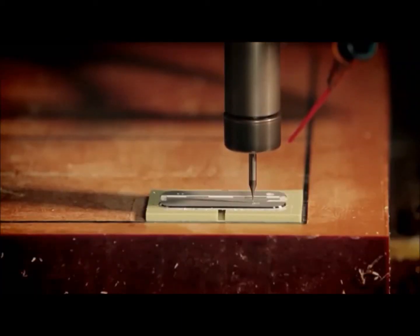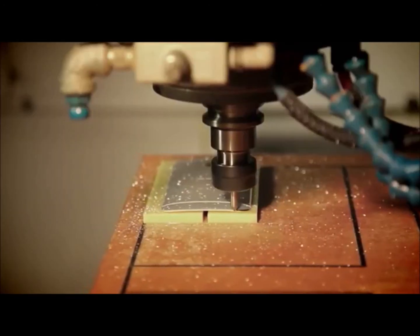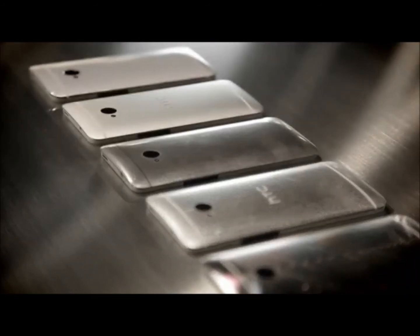What we're trying to do is have nothing that distracts you. There's no part break, there's no gap — you don't even pick up where the parts come together. And what we use is a special diamond cutter to create this chamfer across the surface.